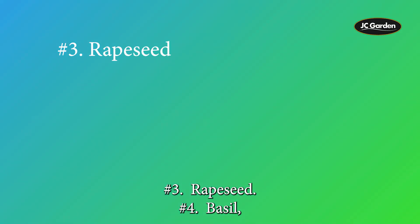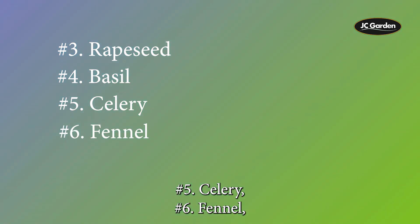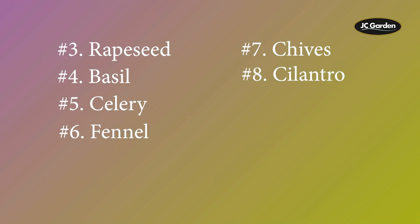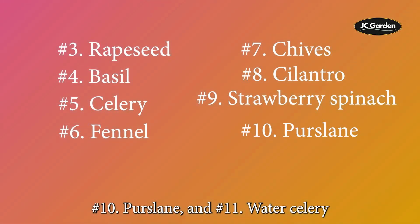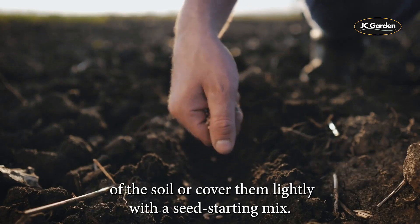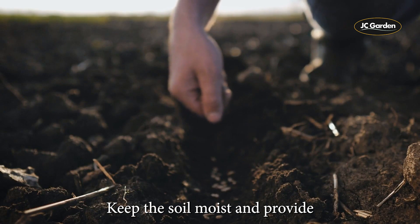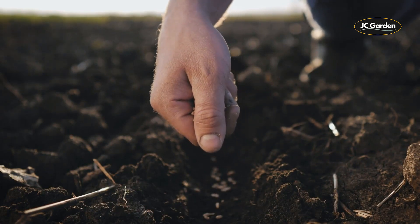3. Rape Seed, 4. Basil, 5. Celery, 6. Fennel, 7. Chives, 8. Cilantro, 9. Strawberry Spinach, 10. Purcellin, 11. Water Celery. Sow seeds on the surface of the soil or cover them lightly with a seed-starting mix. Keep the soil moist and provide 12 to 16 hours of light per day.